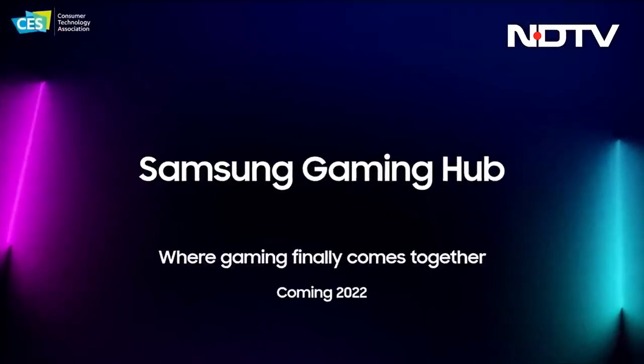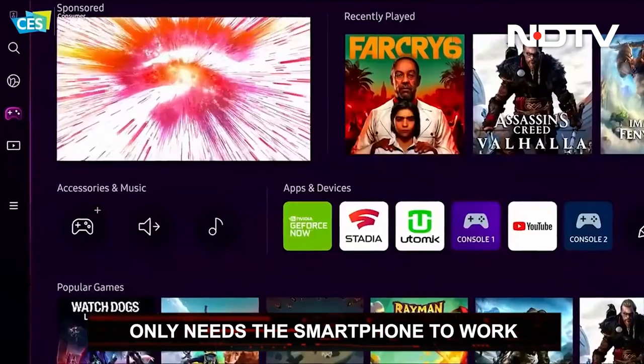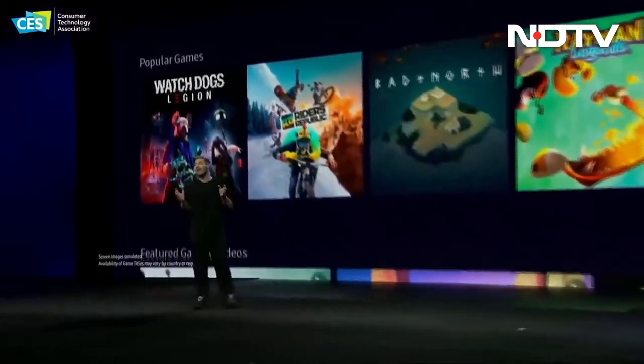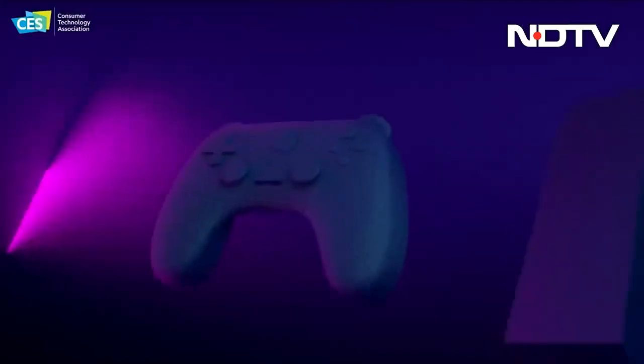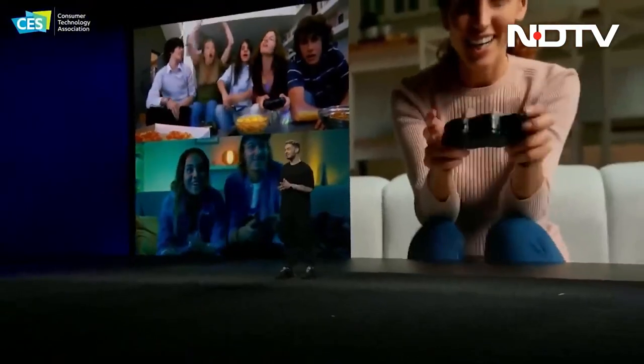Apart from the new hardware, Samsung also revealed a software called the Gaming Hub for their smart TVs. It is a one-stop shop for all game streaming services like GeForce Now, Google Stadia, and Utomik. Users will simply be able to connect a controller to the TV and play games without needing anything else.